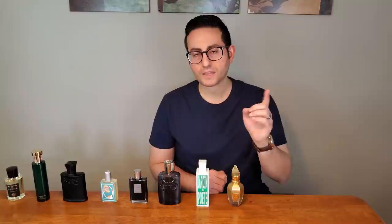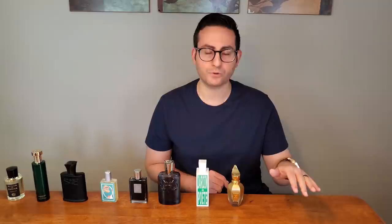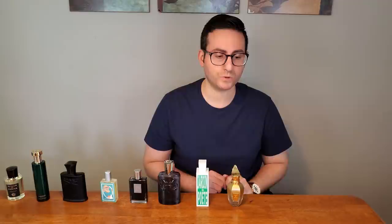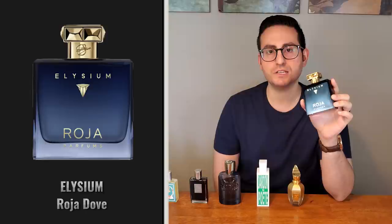The number two fragrance on this list was sent to me by the company. However, I have owned it in a different concentration which was not sent to me, so this is essentially my second bottle. You might notice that the level of the liquid is close to the top — that's because I've been wearing the stronger concentration, which I've had in my collection for the past two years. This fragrance is by Roja Parfums and this one is called Elysium. It is one of the most amazing fresh, citrusy, smooth, clean, musky men's fragrances currently on the market.